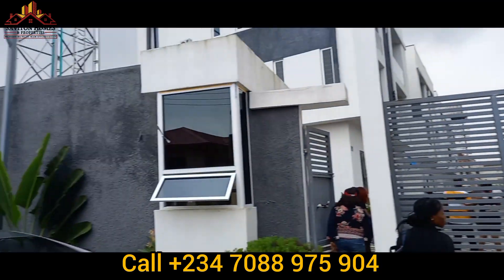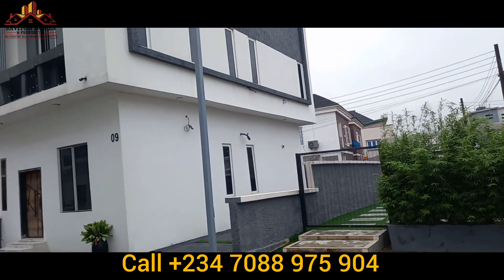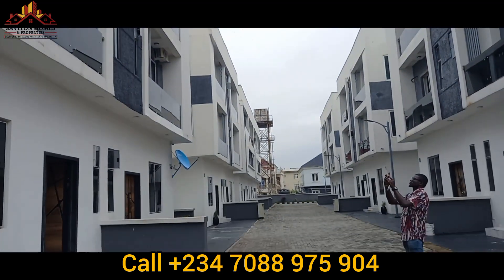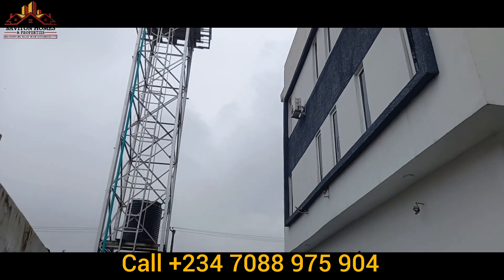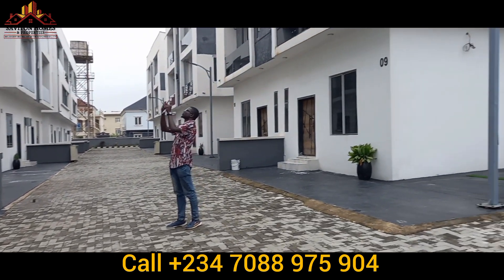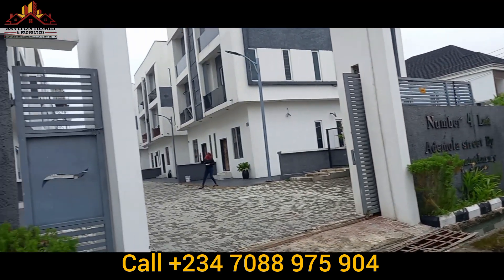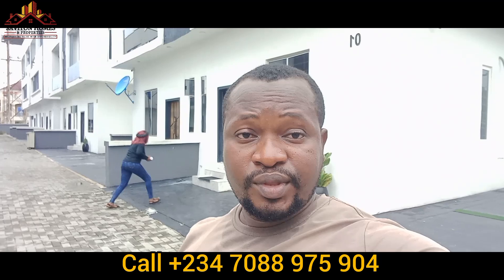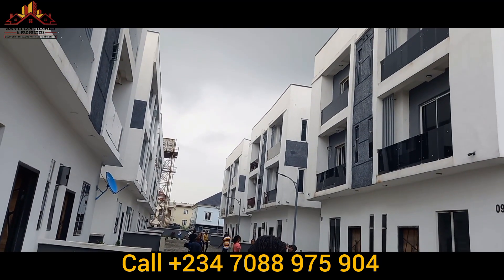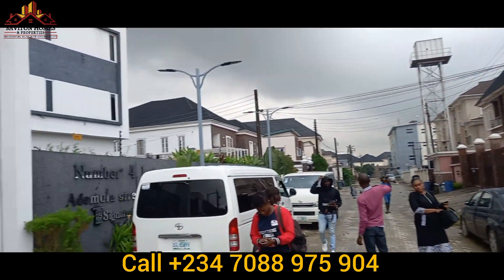I'm here at Nature Luxury Estate, and you can see this environment — such a lovely place for you to invest your money. We have a four-bedroom semi-detached duplex with a BQ and also a four-bedroom terrace duplex with a BQ. The area is called Osapa London, a beautiful location between Ikate and Chevron, right here in Lekki.